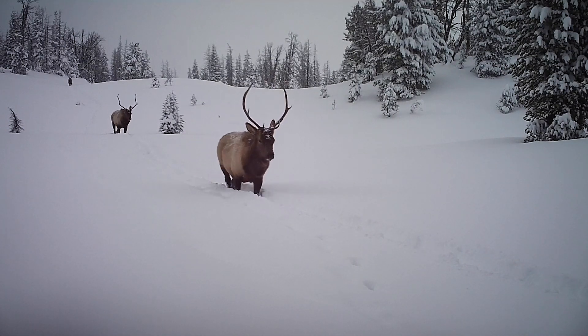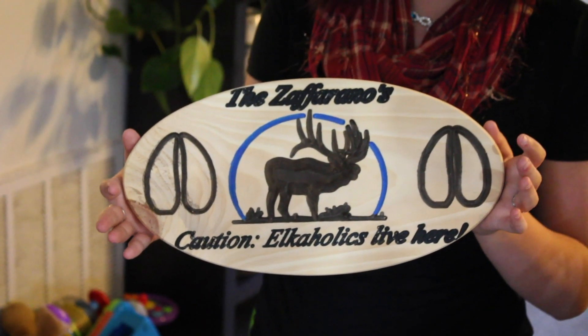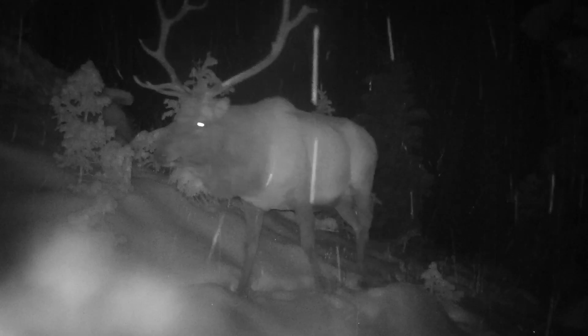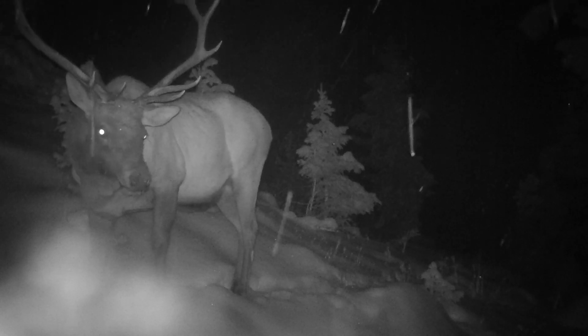Filming this elk migration corridor near Yellowstone was a dream project. I grew up in a family of Elkaholics where elk were a year-round obsession. Like me, Greg is a lifelong elk hunter who grew up in Bighorn, Wyoming. We both hoped we'd be able to capture the spectacle of elk migration that we grew up with.